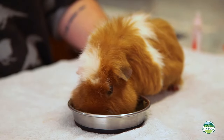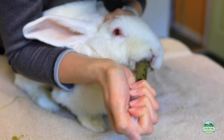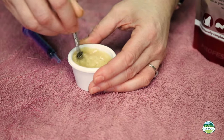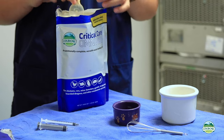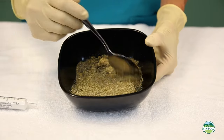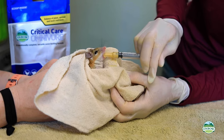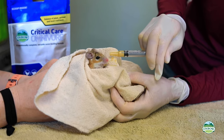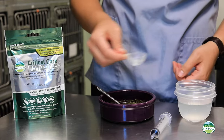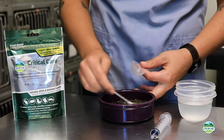Some pets will eat Critical Care products directly from a dish, but for most, hand or syringe feeding is the best option. Mix products as directed on the product label, using the included scoop or measuring spoon. Mix well and mix fresh at every feeding. The dry powder formula gives your veterinarian the flexibility to advise more or less water depending on your pet's needs. If at any time the solution seems too thick, just add a little more water.